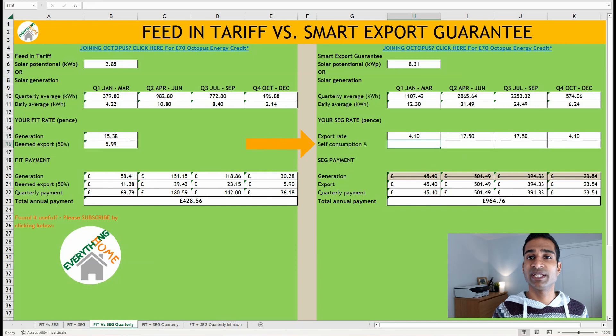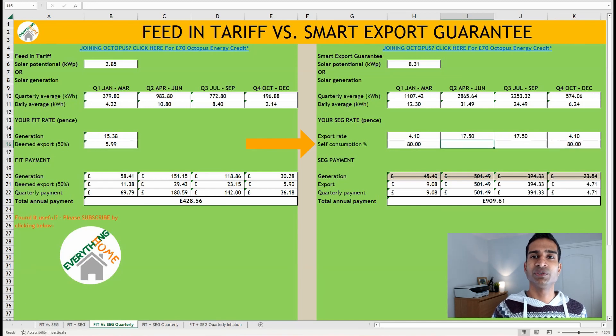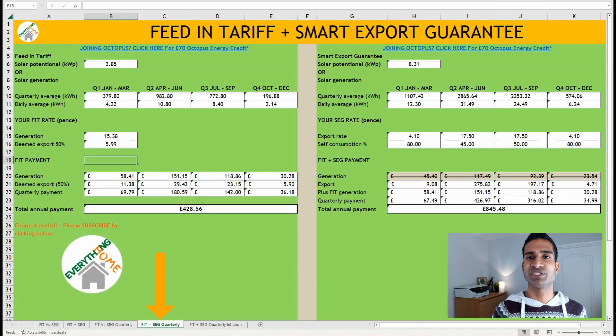The other factor is self-consumption. In the previous sheet we estimated self-consumption based on annual generation, but the generation isn't evenly distributed throughout the year. We can use quarterly solar generation data to allow for quarterly variation and make payment figures more accurate. We self-consume around 80% in Q1 and Q4, however in Q2 and Q3, generation outstrips our consumption and will fall to around 45% and 50% respectively. Comparing the FIT with the FIT generation plus SEG payment figures now, the latter yields a significantly higher total payment of £845.48, compared to £428.56 — a £416.92 difference, almost double our original FIT payment.